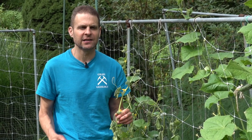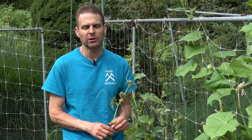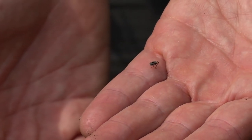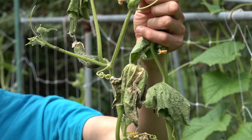Very quickly this is dying and it is a symptom of bacterial wilt. It's a wilt that is spread by the cucumber beetle. The cucumber beetle is a small striped beetle that basically acts as a vector for the bacterial wilt. It chews on the leaves and then it spreads the disease to the plant.